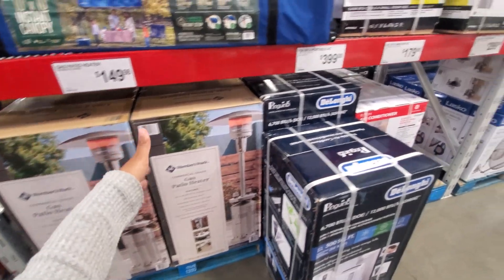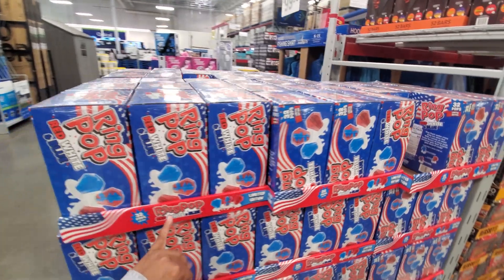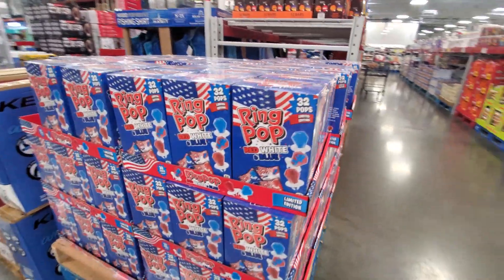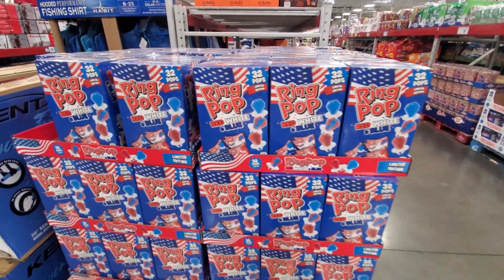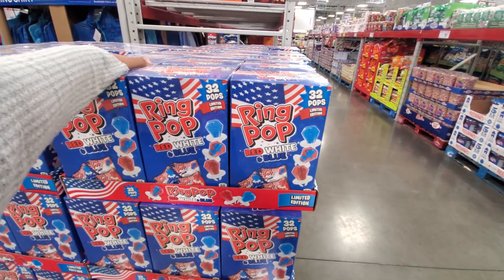You can also find one at Costco — very similar pricing. $9.98, pretty much $10, for red, white and blue — get your patriotic on. Save it for Memorial Day or 4th of July — you will get $32.